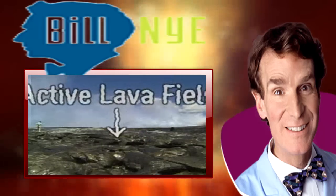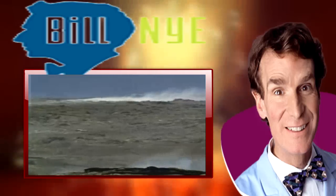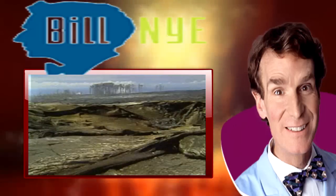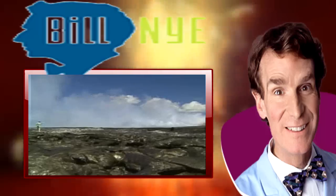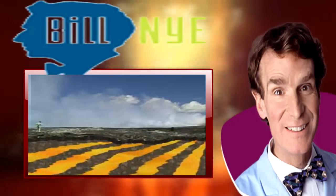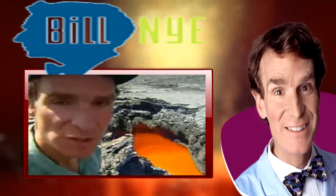This is an active lava field. A field of lava, and it is hot. The lava is flowing under the surface right along here. Hot, hot, hot. Once in a while the surface collapses and we can see in — it's called a skylight. The lava here is really moving.